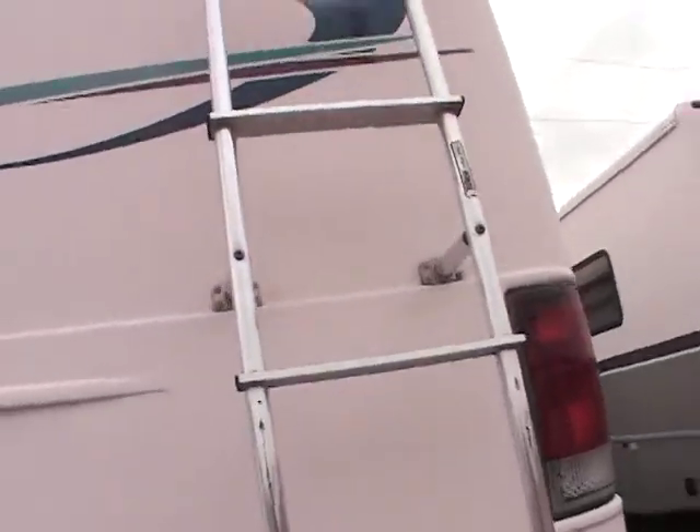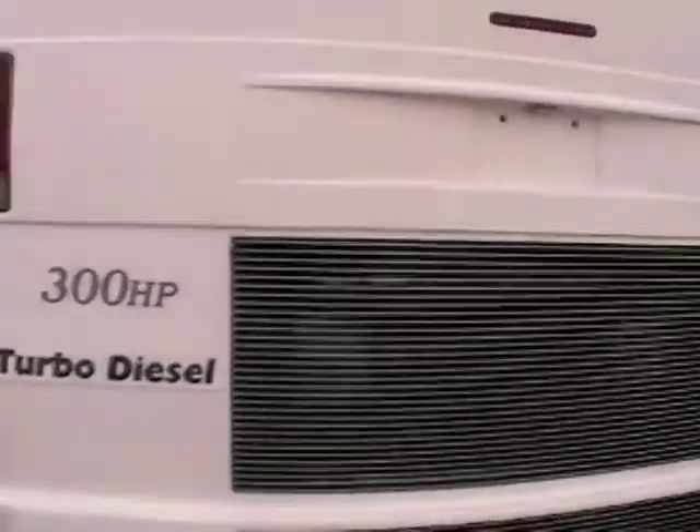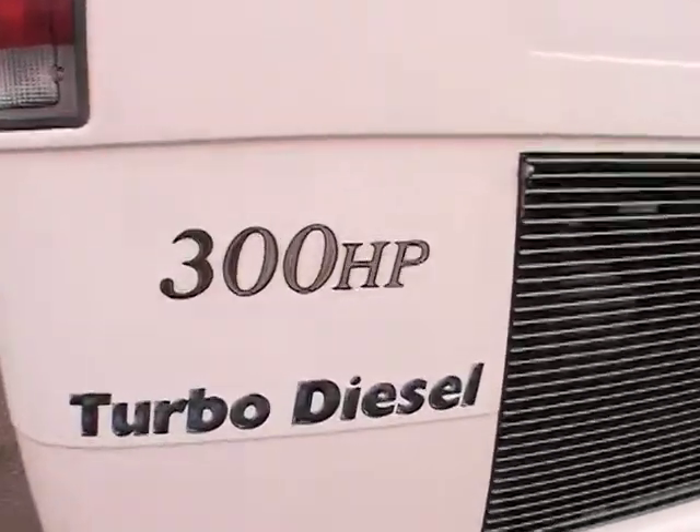This is a diesel pusher on a Freightliner custom chassis. You have a rear camera, rear ladder, and it is a turbo diesel with 300 horsepower.